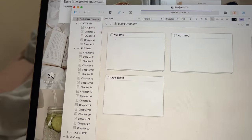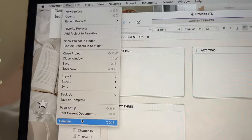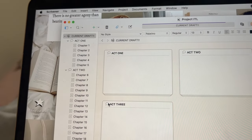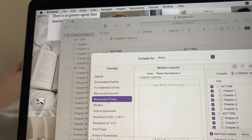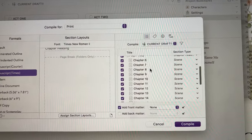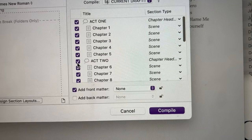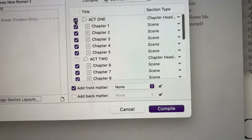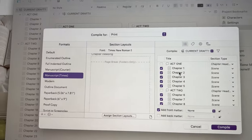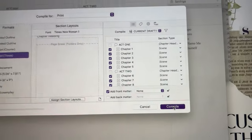It's 23 chapters and this is how you compile it in Scrivener. You go to File, then Compile, and I export it to Google Docs — I use Google Docs way more than Word so this just makes more sense to me. I make sure all the chapters are there, remove anything that doesn't need to be included, and then press Compile.